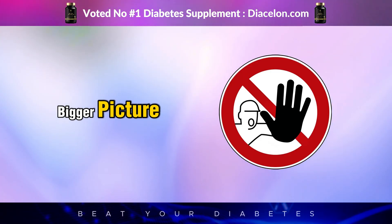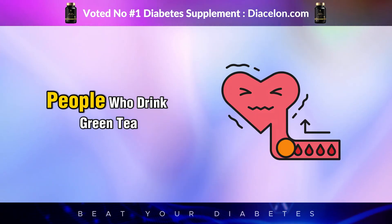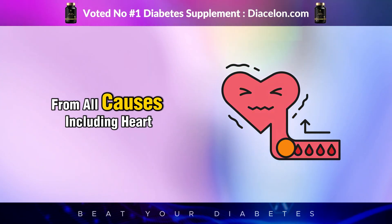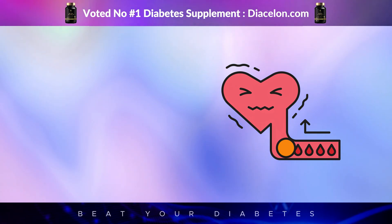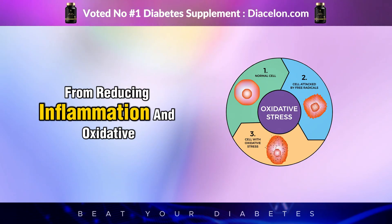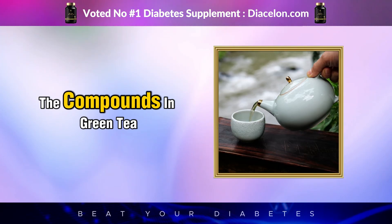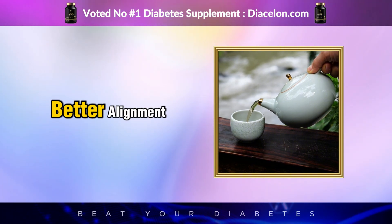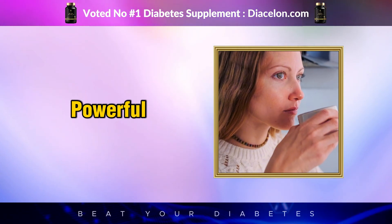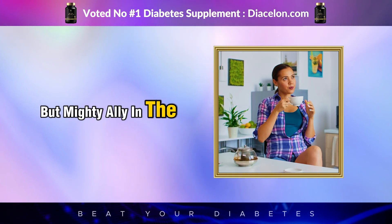Finally, let's look at the bigger picture: longevity and prevention. While green tea isn't a miracle cure, the data is incredibly promising. People who drink green tea regularly have been found to have a significantly lower risk of developing type 2 diabetes, as well as lower mortality rates from all causes, including heart disease and stroke. What makes green tea so special is its ability to support nearly every system involved in metabolic health — from reducing inflammation and oxidative damage to improving insulin action, aiding fat metabolism, and supporting hormonal balance. That first sip might feel insignificant, but it marks the beginning of a long-term relationship with one of nature's most powerful natural medicines. When paired with a healthy lifestyle, the effects are amplified, making green tea a small but mighty ally in the fight against diabetes.